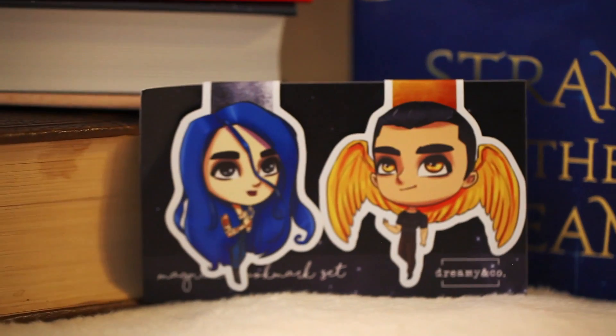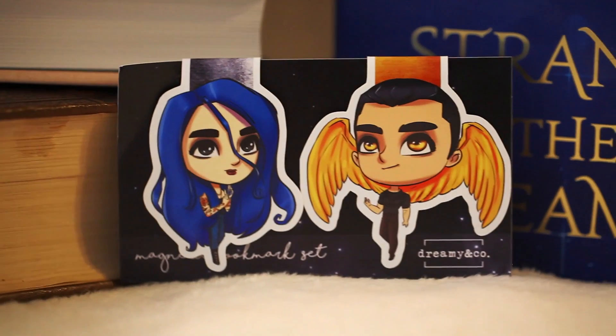The next thing I see are some bookmarks from Dreamy and Company. These are the magnetic bookmarks that I've gotten before. I'm not a huge fan of magnetic bookmarks — I just feel like they're kind of a hassle. I'm the type of person who'll just throw a pencil or a gum wrapper in as a bookmark. But these are beautiful — it's a Karou and Akiva magnetic bookmark set, and I'm guessing this is from the Daughter of Smoke and Bone trilogy, which I have yet to read. The detail is stunning on these.